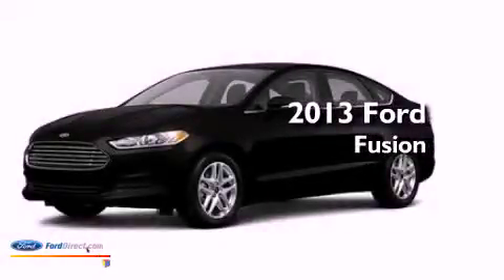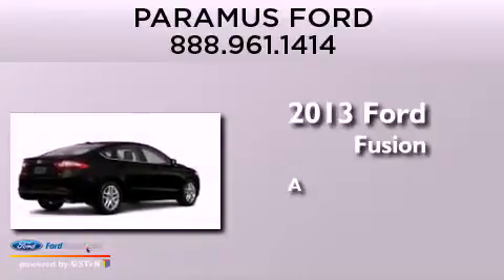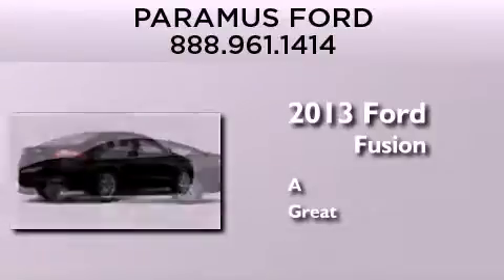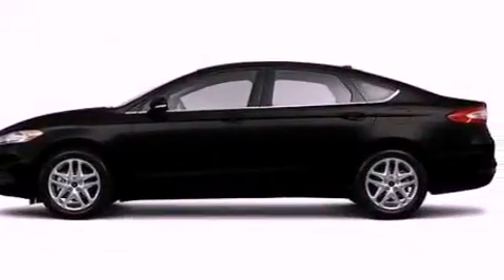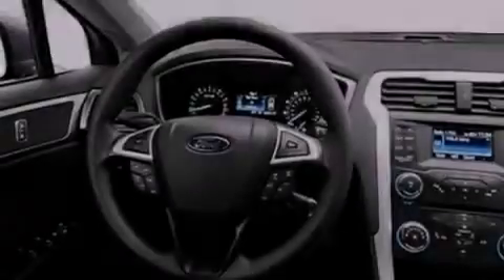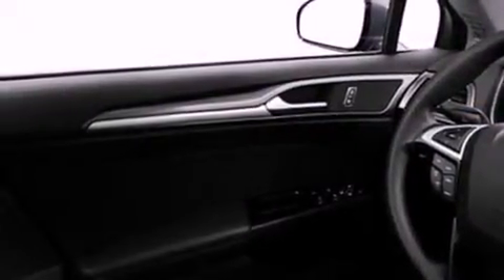This is a brand new 2013 Ford Fusion. Its top features include a low tire pressure indicator, XM satellite radio, aluminum wheels, and traction control and stability control systems.